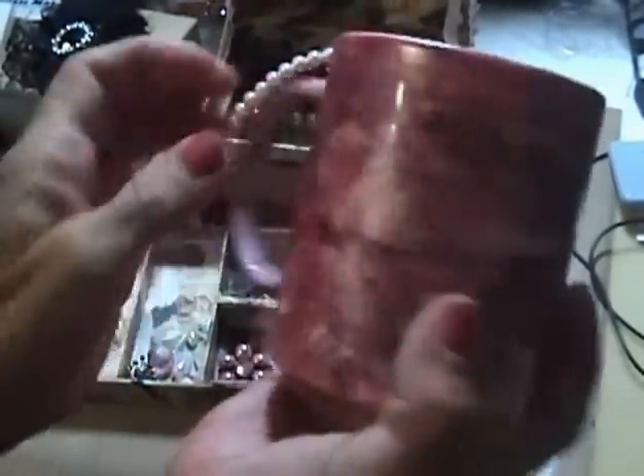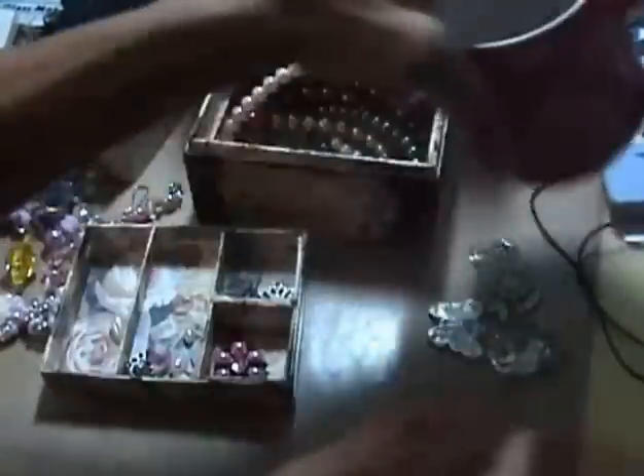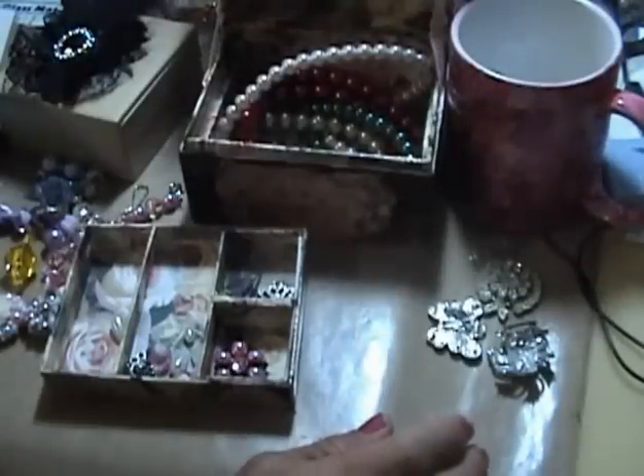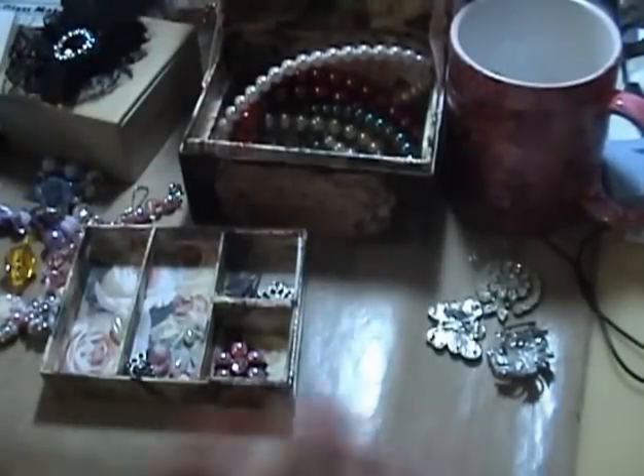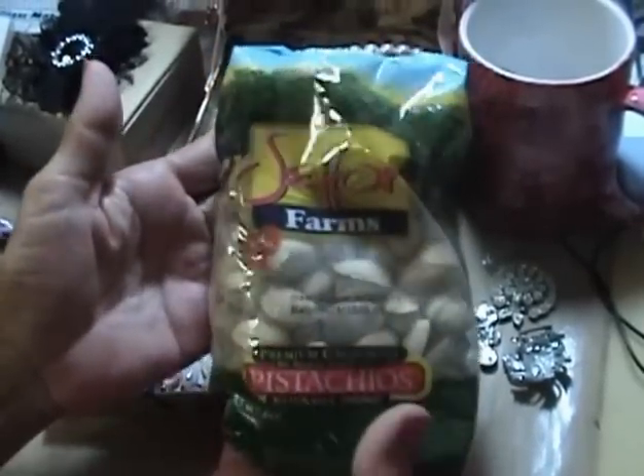And then she did this here cup, which I will store some of my pens in or my brushes. And she also brought these pistachios — love them!